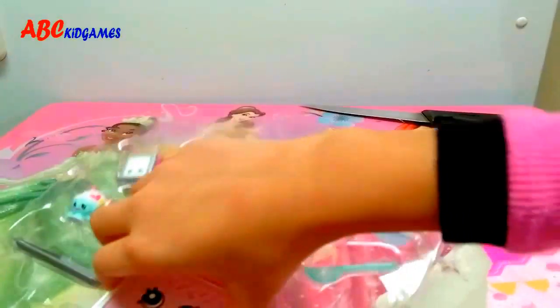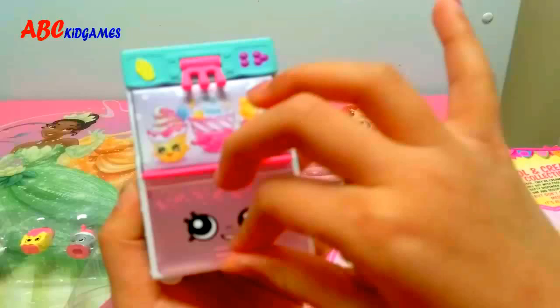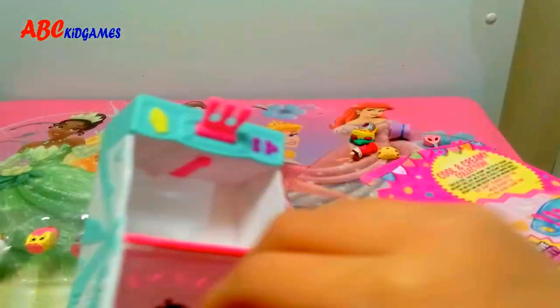Let's open the refrigerator, and then we'll open the other Shopkins! Wow! You open this up and see you can put these tiny little Shopkins! You can boop boop boop! And you can open this up! Wow!